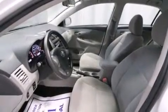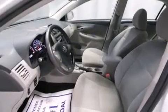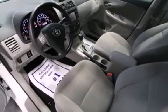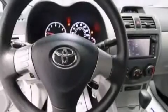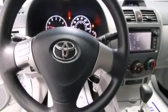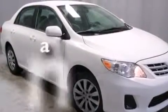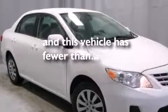The following features are also included: air conditioning, a split folding rear seat, cruise control, front multi-stage airbags, steering wheel mounted controls, full power accessories, a rear window defroster, rear impact crumple zones, a keyless entry system, and this vehicle has less than 45,000 miles.